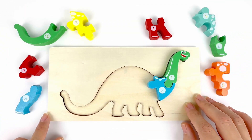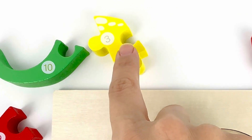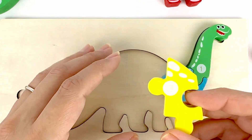Number three comes after number two. Let's find number three. There you go. We found it. The yellow piece. Number three. Color yellow.